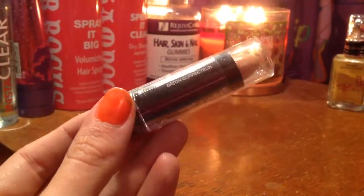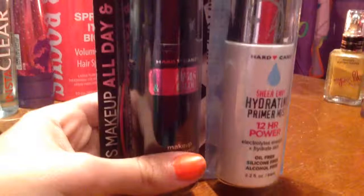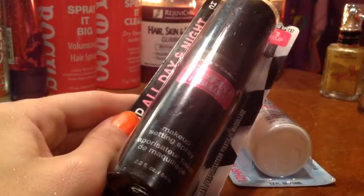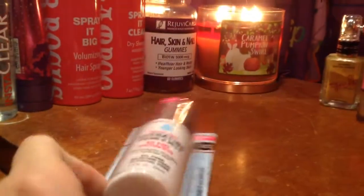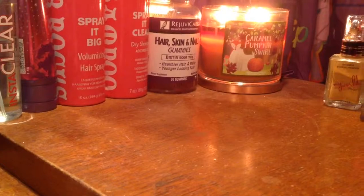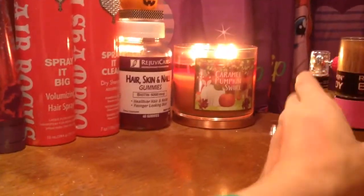This is the Wet n Wild Cover All Correcting Stick in Light Pale 801. These are the Heart Candy — this is the All Day and Night Makeup Setting Spray, and this is the Sheer Envy Hydrating Primer Mist. I'm gonna try these out because I saw them at Walmart. I love Heart Candy — it's one of my favorite brands.